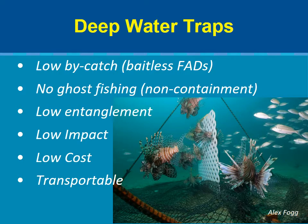The open net prevents ghost fishing if the trap is lost. Because they lie flat, the traps are transportable in large numbers on a boat and easy to deploy and retrieve.